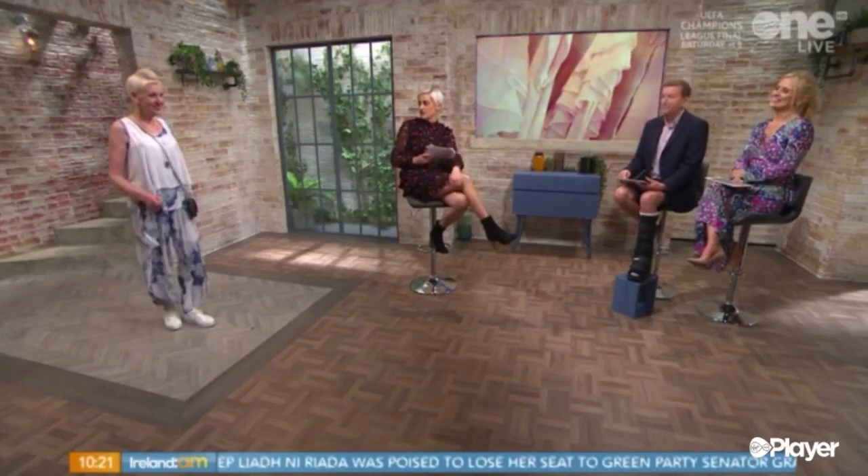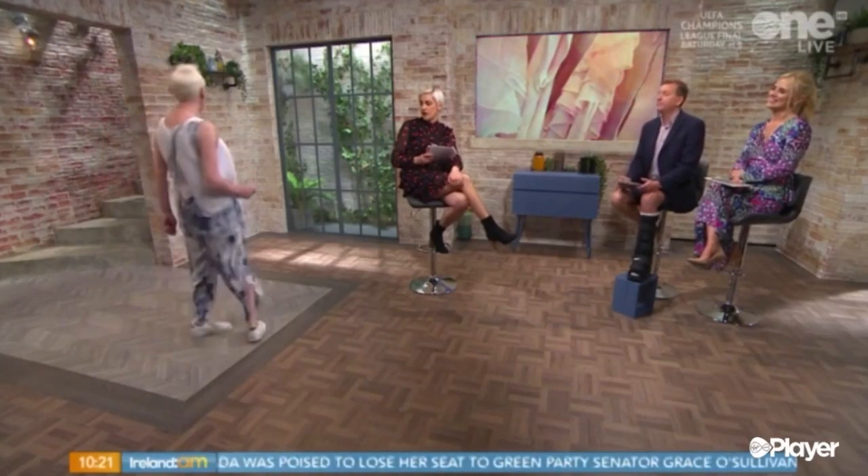So here we have another great outfit. I love this look. It's very casual, very effortless, very stylish.